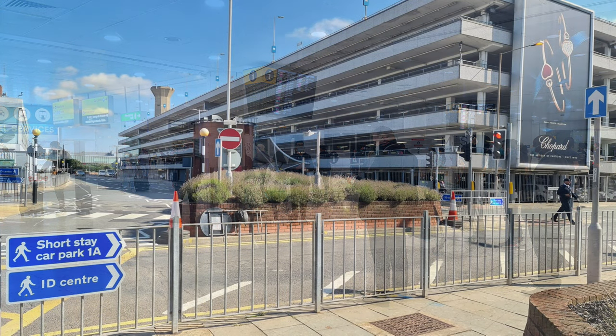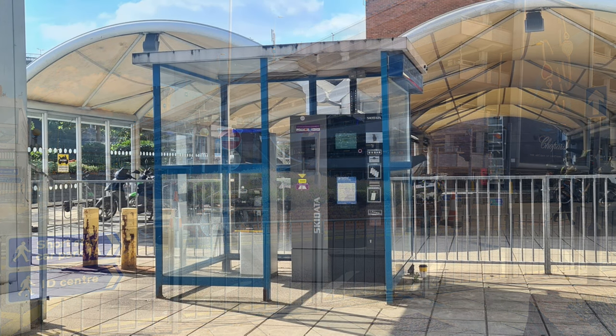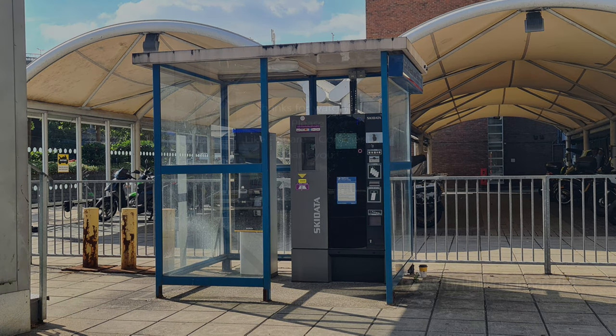When you return to your vehicle, just before you exit the barriers you'll see a ticket machine on the right-hand side and this is where you can pay for your parking. Thanks for watching. Please check out our other videos in and around Heathrow and other airports.